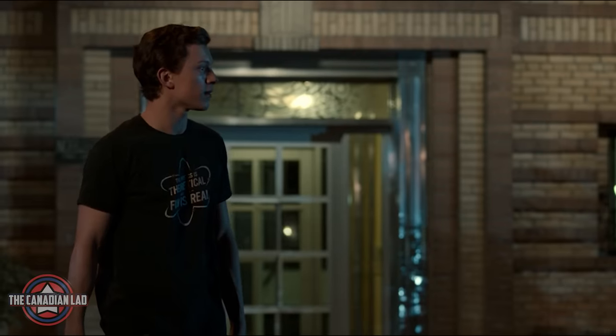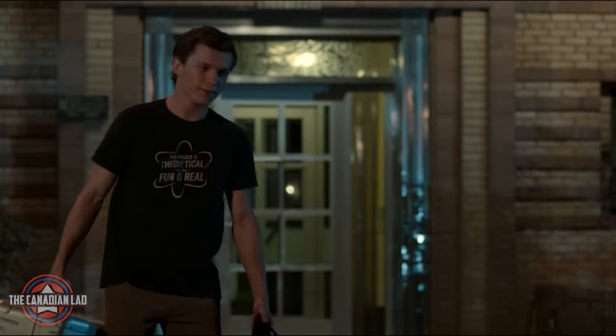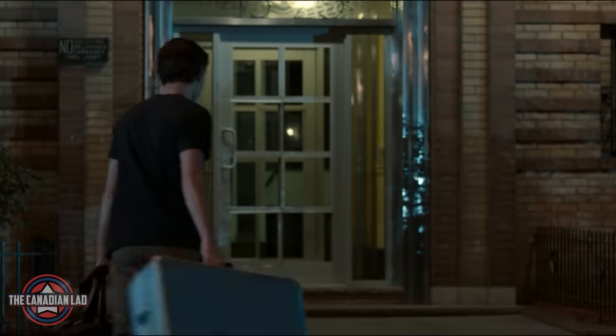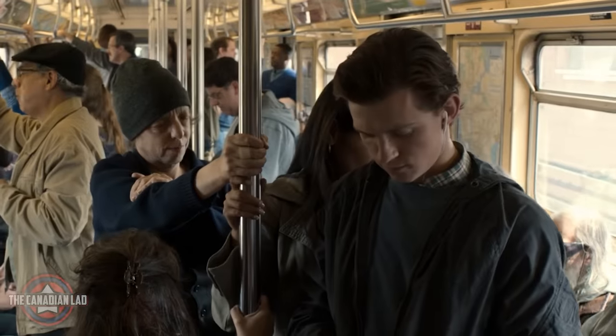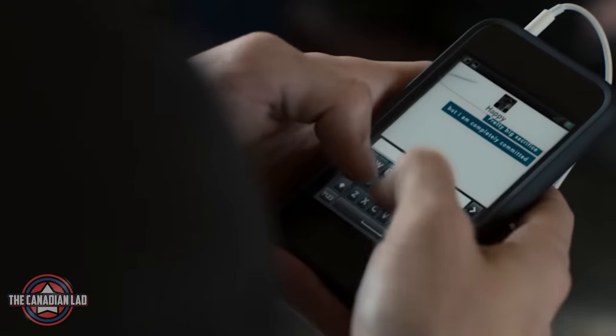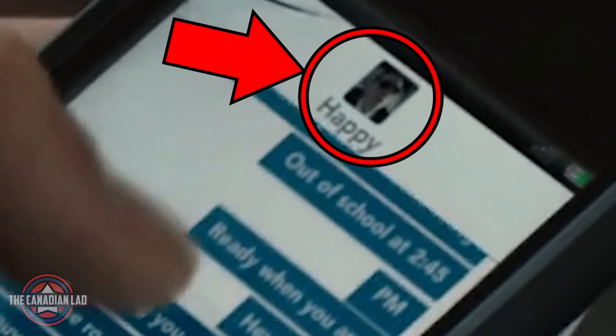Now one might say this isn't really a big detail, but I don't watch movies in slow motion to find big details — I do it so I can come up with small details like this that no one really pays attention to. Number 3. In the subway, Peter was texting Happy letting him know he's available for the next mission. If you zoom in, you can see Peter used the same photo of Happy that he captured while he was sleeping on the plane at the beginning of the movie.